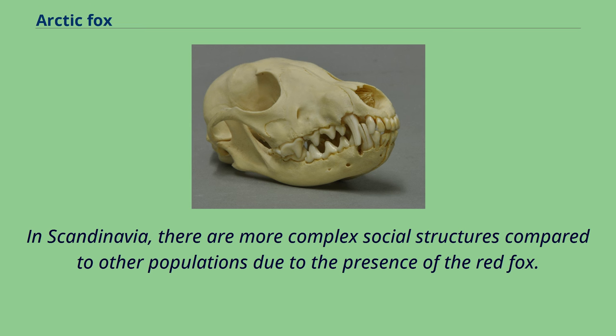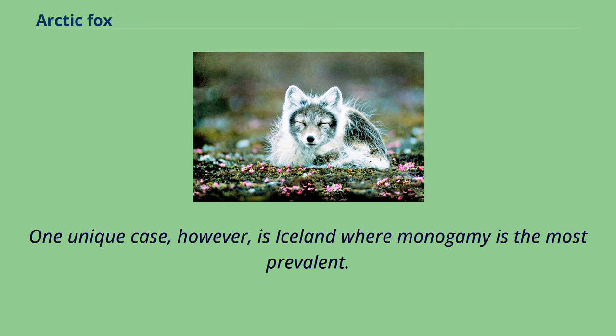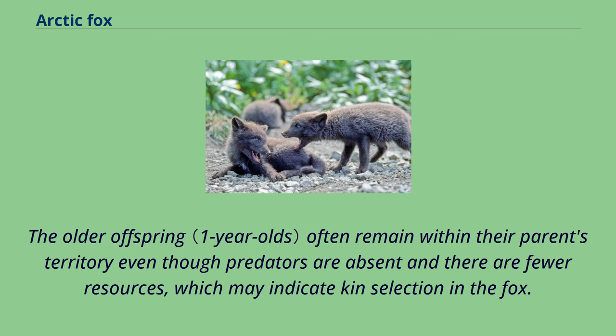Also, conservationists are supplying the declining population with supplemental food. One unique case, however, is Iceland where monogamy is the most prevalent. The older offspring often remain within their parents' territory even though predators are absent and there are fewer resources, which may indicate kin selection in the fox.